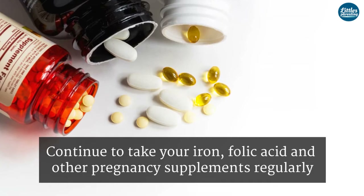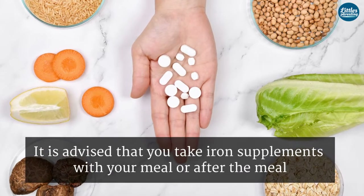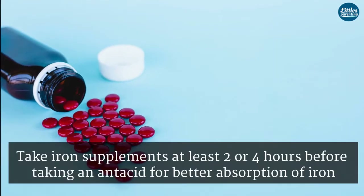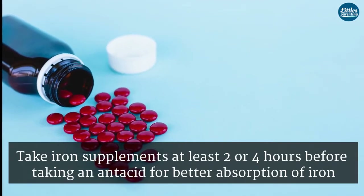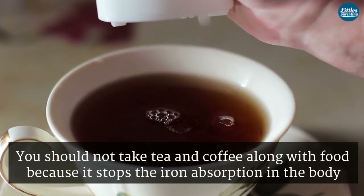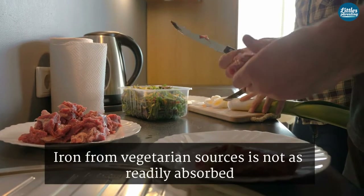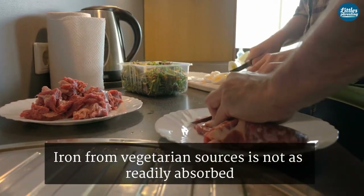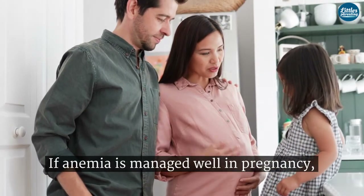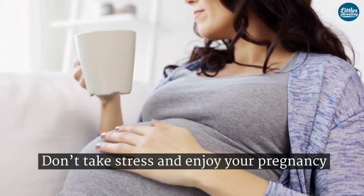Continue to take your iron, folic acid, and other pregnancy supplements regularly. It is advised that you take iron supplements with your meal or after the meal to avoid side effects. Take iron supplements at least 2 to 4 hours before taking an antacid for better absorption. You shouldn't take tea or coffee along with food because it stops iron absorption in the body. Iron from vegetarian sources is not as readily absorbed as iron found in non-vegetarian sources. If anemia is managed well in pregnancy, both your pregnancy and baby are healthy. Don't take stress and enjoy your pregnancy.